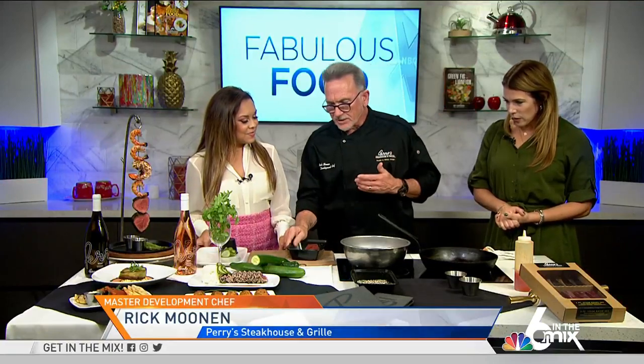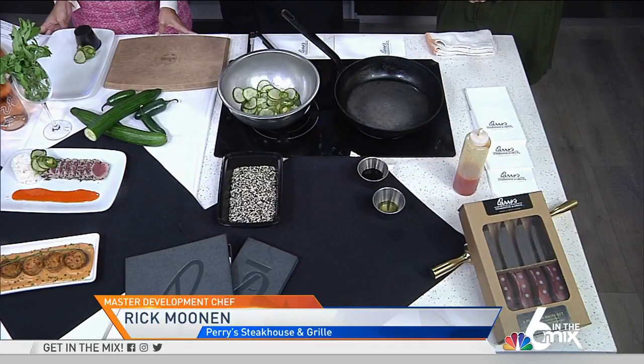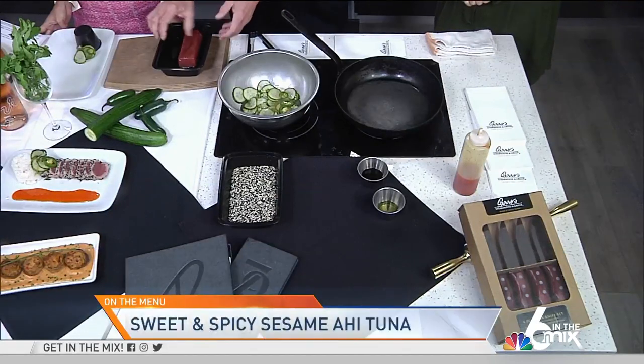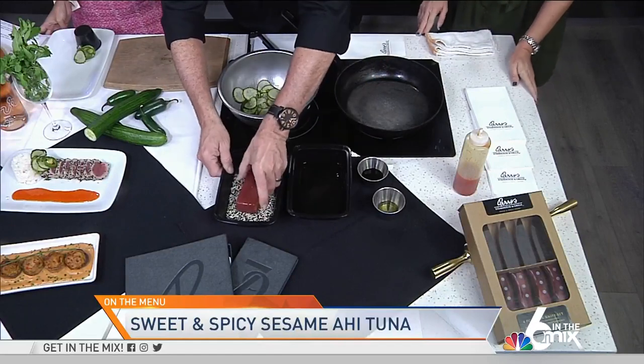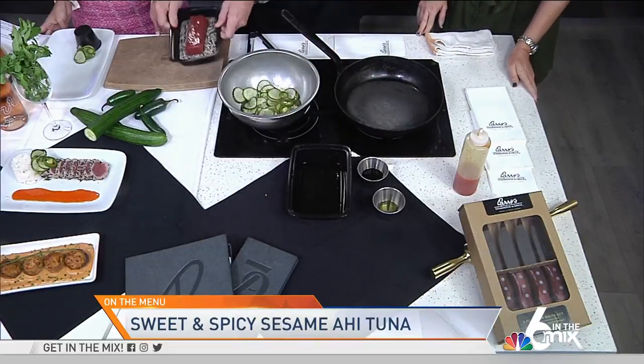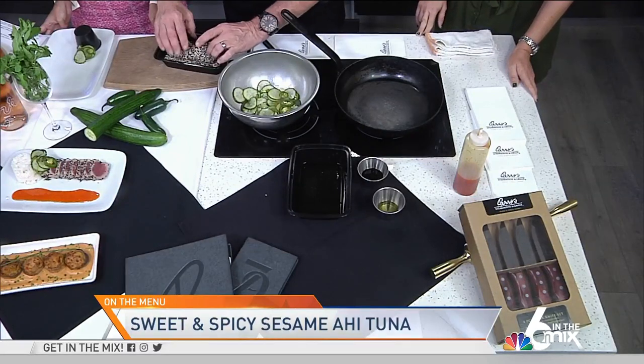Ahi tuna comes from the Pacific waters around Hawaii. It's a yellowfin tuna — that's also a common name, sometimes big eye tuna when they're younger. What I just poured on there is liquid aminos — that's a gluten-free soy, basically. So much healthier than original soy sauce. We try to make sure that our guests are taken care of on all levels as far as health and flavor.